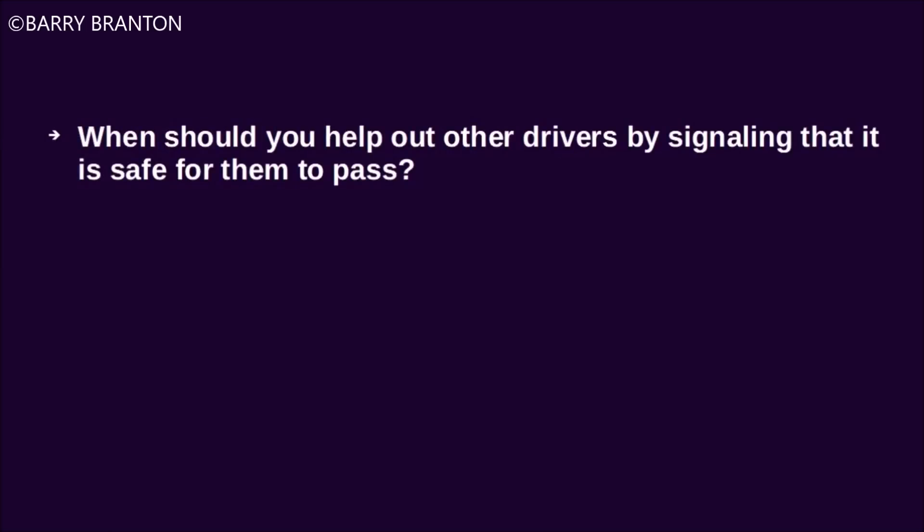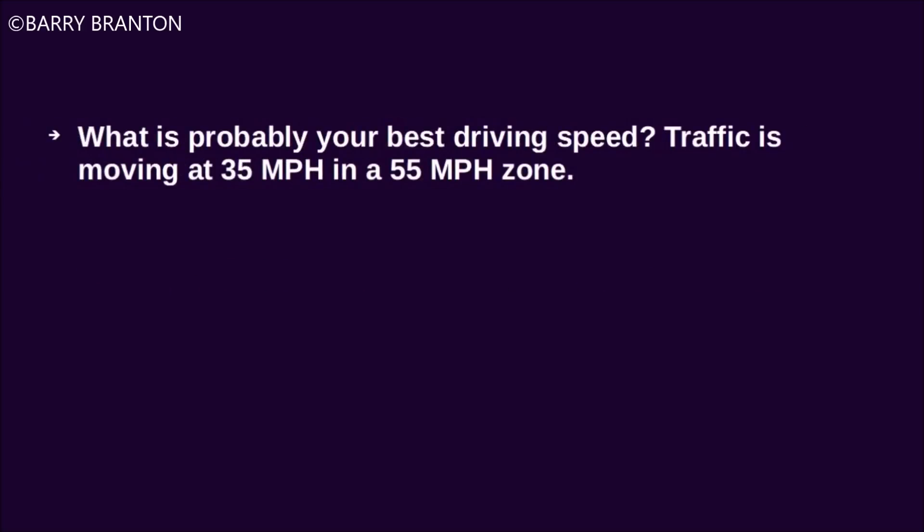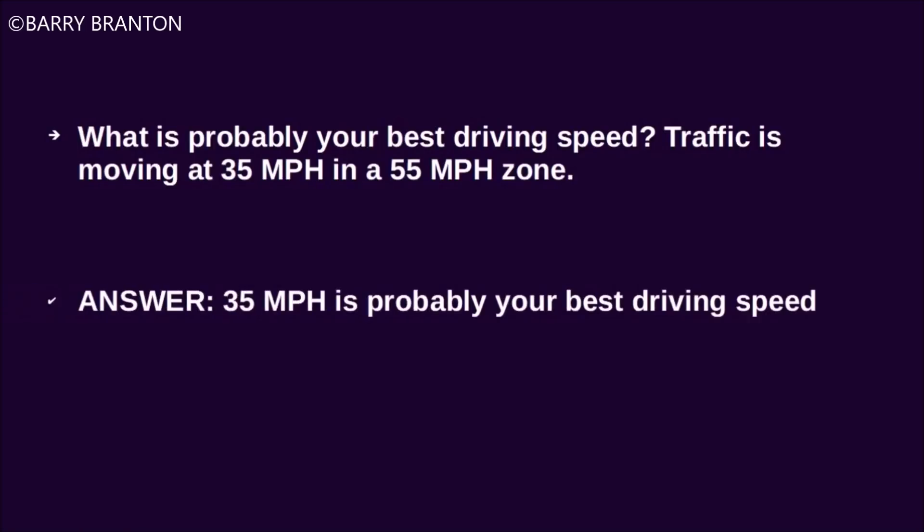When should you help out other drivers by signaling that it is safe for them to pass? Never signal to let others know it is safe to pass. What is probably your best driving speed? Traffic is moving at 35 miles per hour in a 55 mile per hour zone. 35 miles per hour is probably your best driving speed.